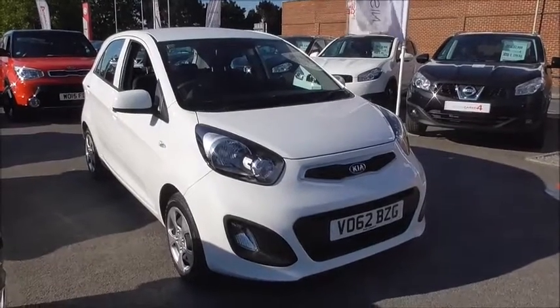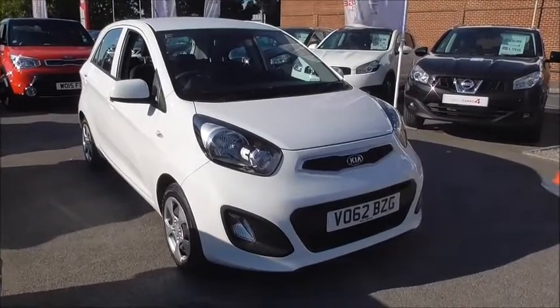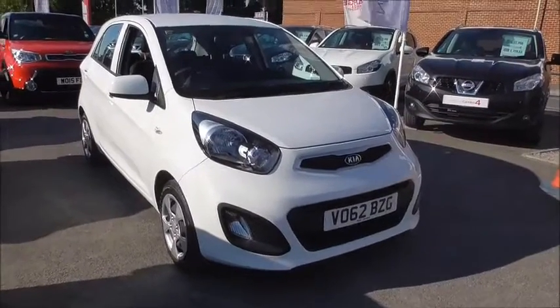This car is in tax band A which means you don't have to pay any road tax on this vehicle whatsoever. There's a fine fuel consumption of 67.3 miles to the gallon.